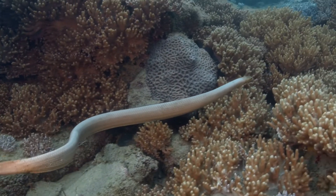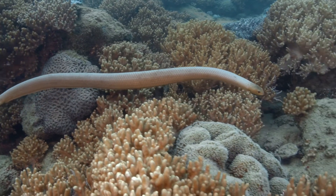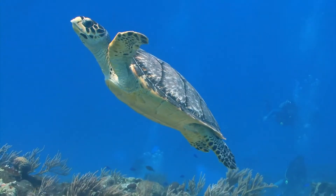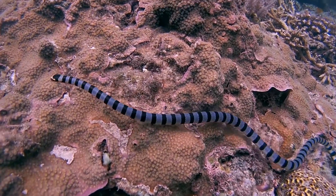When you think of the ocean, reptiles probably isn't the first thing that comes to mind. But on the Barrier Reef, you'll find six of the world's seven sea turtles. There are also 14 different kinds of sea snakes.